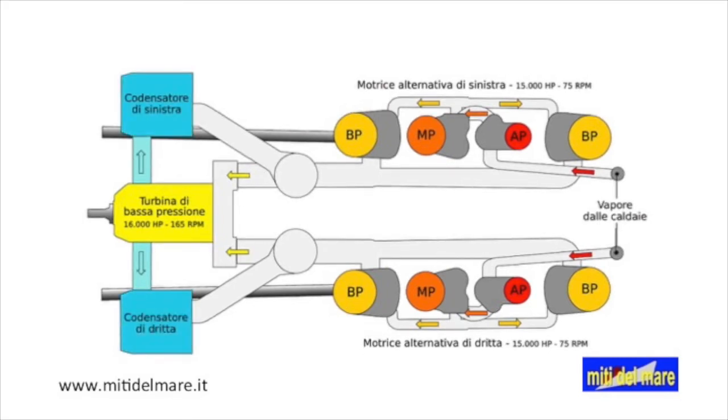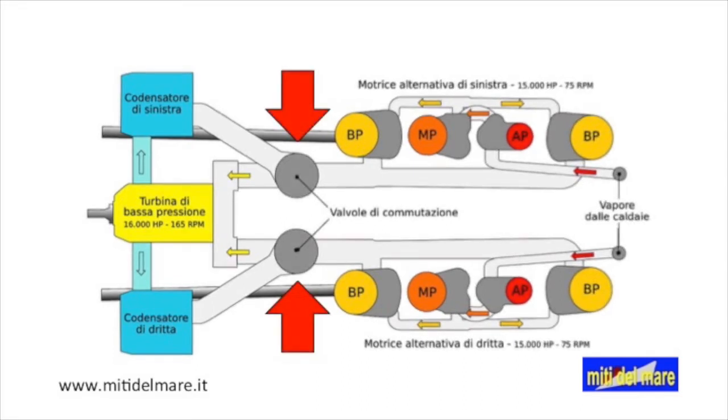The steam, after working in the turbine, passes to the main condensers and returns to the liquid state. Two commutation valves are installed on the outlet manifolds, allowing the steam to be sent directly to the condensers by avoiding the turbine. This operation is necessary to eliminate the thrust of the central propeller.